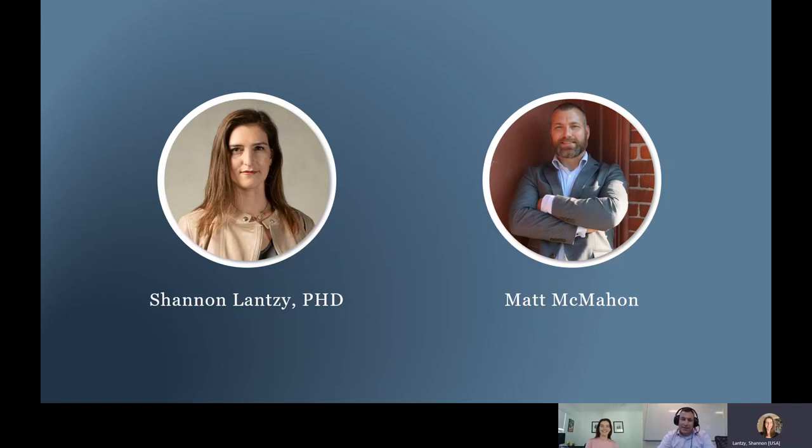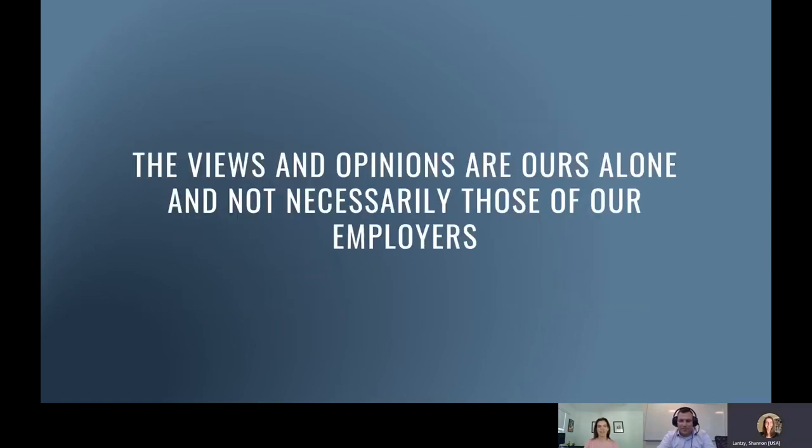My name is Matt McMahon. I've worked for a couple different medical device manufacturers, and I'm a professor in healthcare and cybersecurity. We just want to make sure everyone is aware the views in this talk are our own and not the views of our employers.